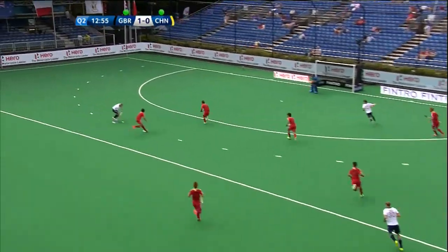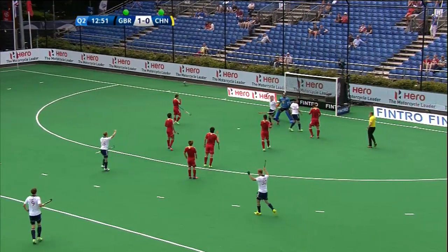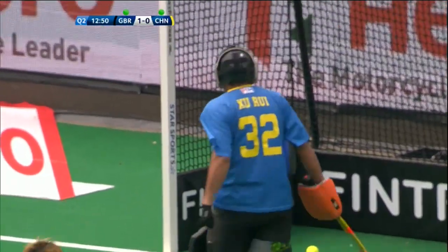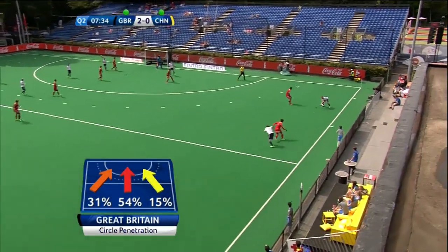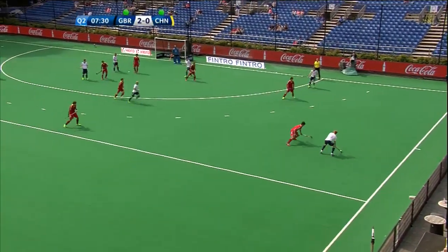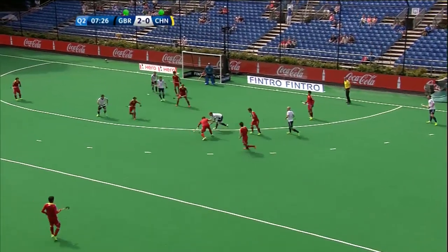A chance here and that's a great ball — this is Middleton. Middleton winds one up, it's gone through the keeper. Was it touched in front by Sam Ward? Middleton or Ward, but I think Ward. Over half the circle, penetration coming down the middle — second goal. A lot of that is because of the way the Chinese are defending; they're defending the middle.